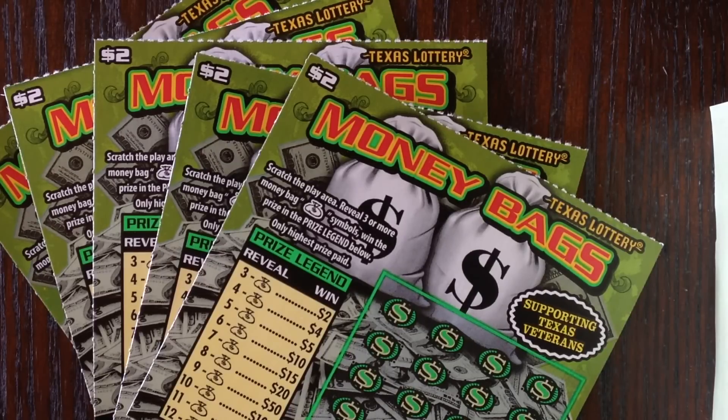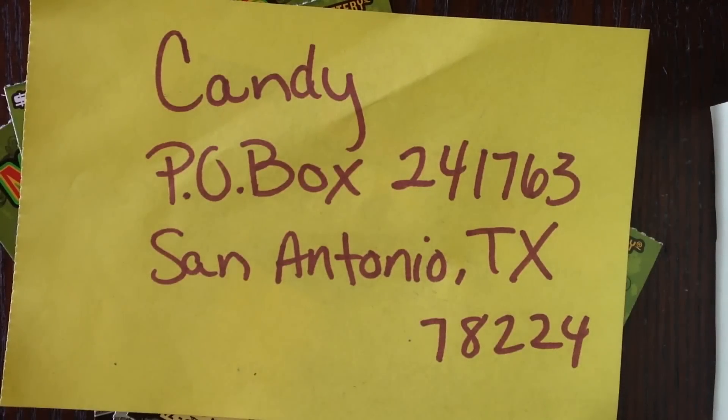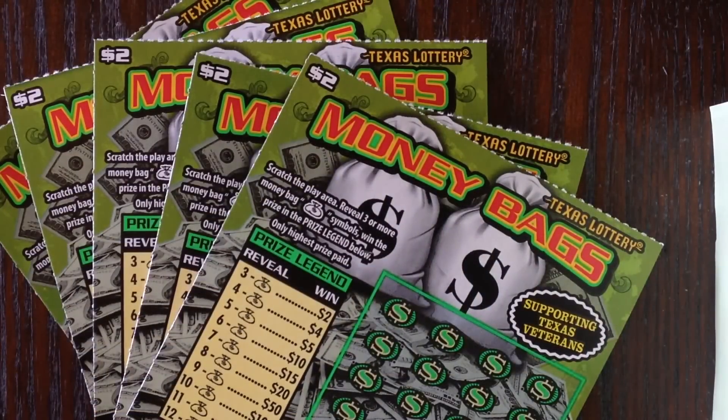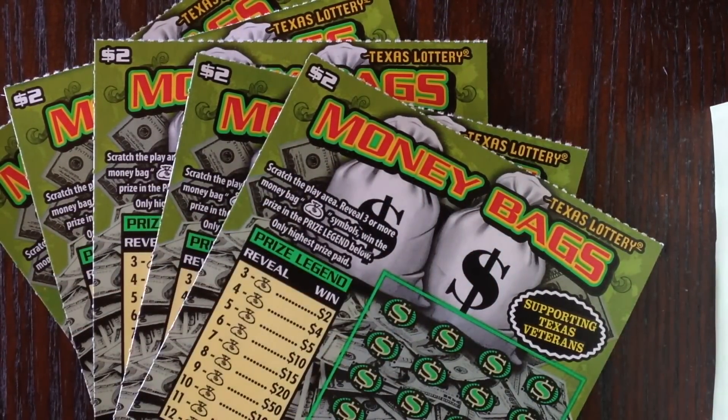Before we start scratching the tickets, for those of you that wish to send in fan mail, this is the fan mail address — you can also find it in the description below. For those of you that wish to make a contribution toward the channel, there's a link up in that corner as well as on my main YouTube page. For all of you that have already contributed and sent in fan mail, thank you so very much — I certainly do appreciate all of your support.